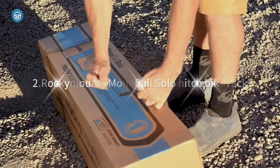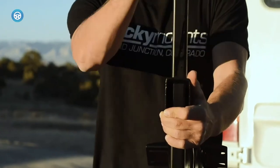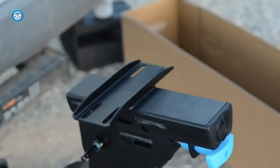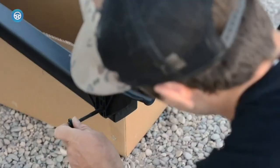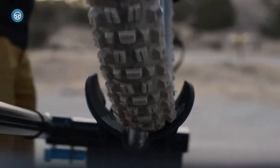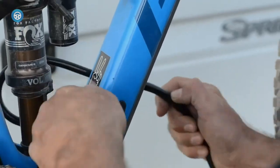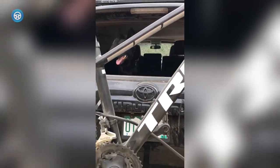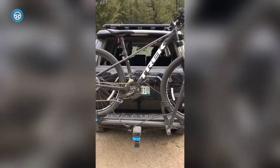Rocky Mounts Monorail Solo Hitch Bike Rack — Not everyone needs to carry a bunch of heavy bikes, and not everyone wants to leave their rack attached to the car when not in use. If you only occasionally use a bike rack and you tend to ride alone, or at least drive to the ride alone, then the Rocky Mounts Monorail Solo is a perfect choice.